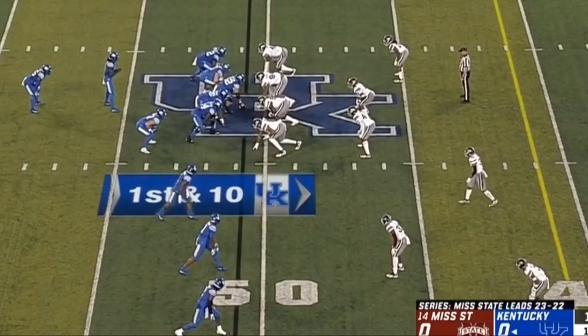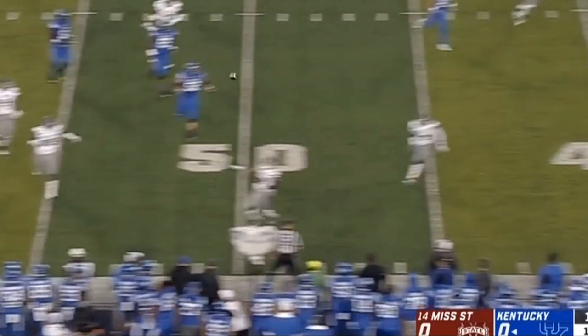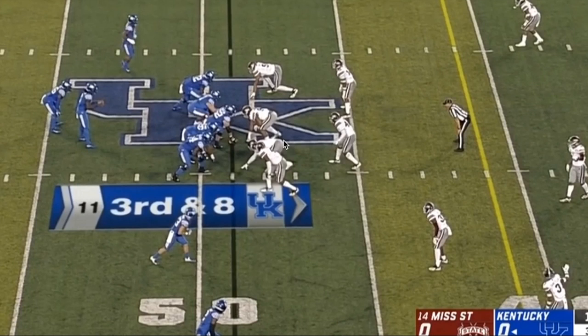Here's what it looks like in real time. Simmons is really powerful and really fast, so sometimes he can use his power like he did on the first play, and sometimes he can use his speed like he did on the second play.